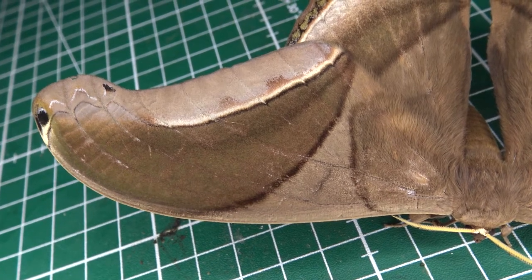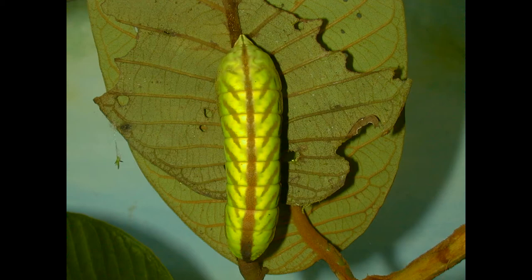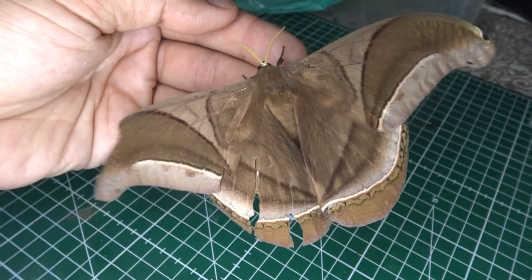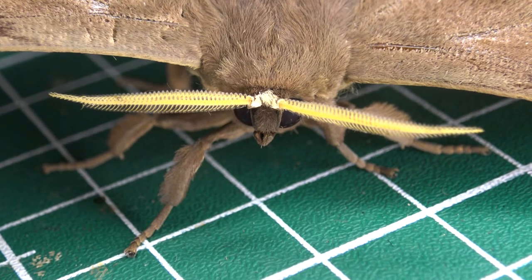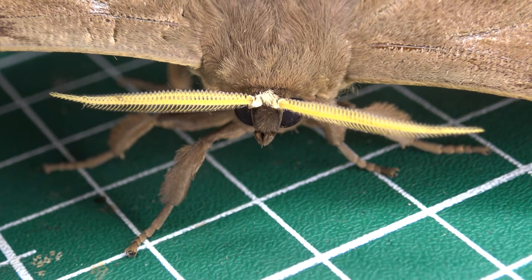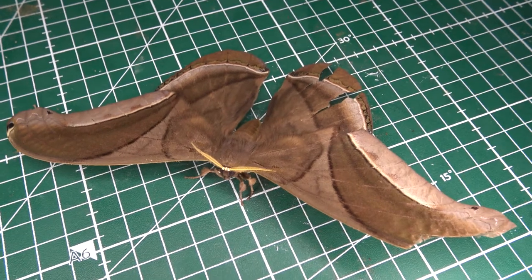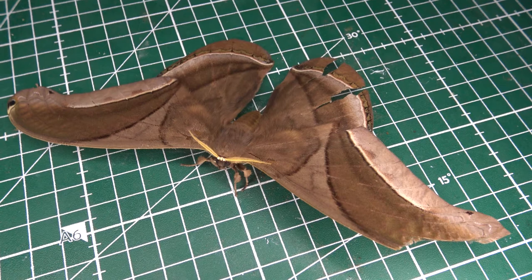In Brazil they seem to have two to maybe three generations a year. The caterpillars of the forest guardian, Rhescyntis hippodamia, seem to exclusively feed on a tree named Virola, from the family Myristicaceae. The caterpillars of Rhescyntis are beautifully camouflaged on the leaves of this particular plant. The fact that the caterpillars exclusively feed on a plant that only grows in the rainforest in South America means it's hard to find any alternatives for them in captivity.